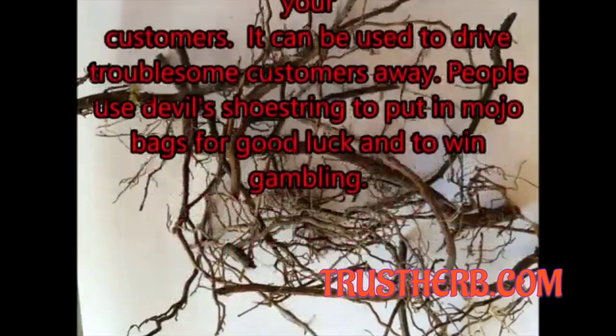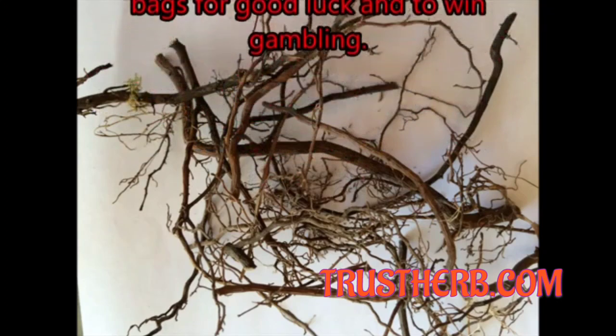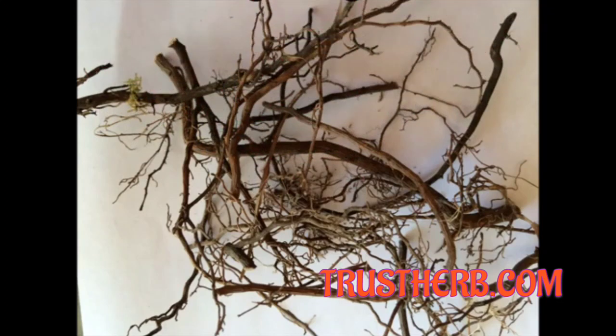It can be used to drive troublesome customers away. People use Devil's Shoestring to put in mojo bags for good luck and to win and gamble.